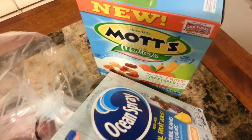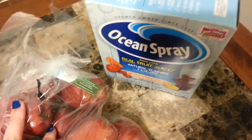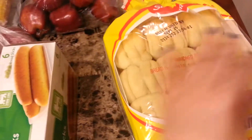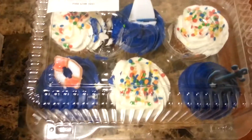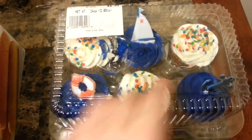Frosted Flakes, Mott's strawberry apple fruit snacks, and Ocean Spray assorted fruit snacks, garlic breadsticks, brown and serve rolls, and we got these like nautical theme cupcakes — there's a little anchor, a little float, and a sailboat.